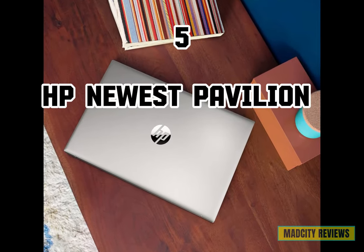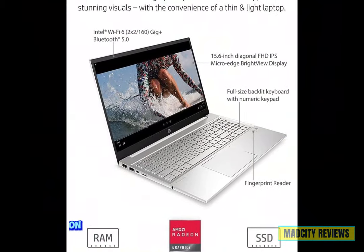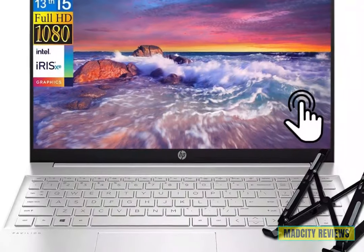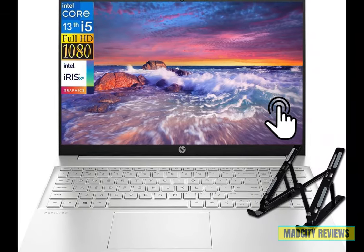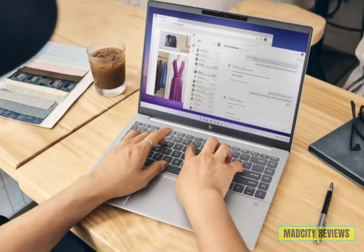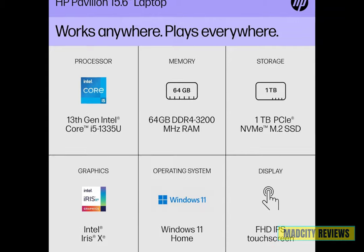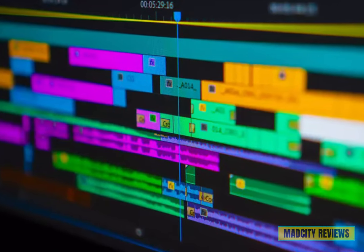Introducing the fifth laptop: the HP newest Pavilion laptop. Empower your work with the 15.6-inch full HD IPS touchscreen display, delivering crisp visuals and intuitive touch control. Powered by the 13th Gen Intel Core i5 processor, experience exceptional performance and efficiency for all your tasks. With a staggering 64 GB of RAM and a lightning-fast 1 TB SSD, enjoy unparalleled speed and ample storage space for your files and applications.